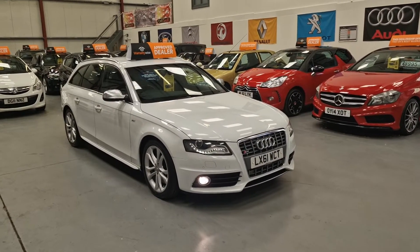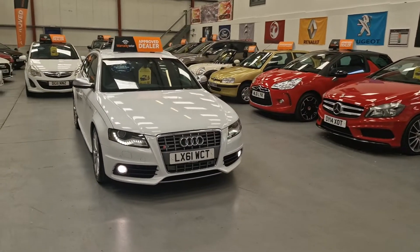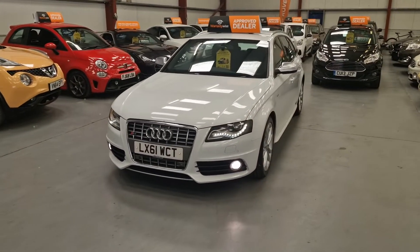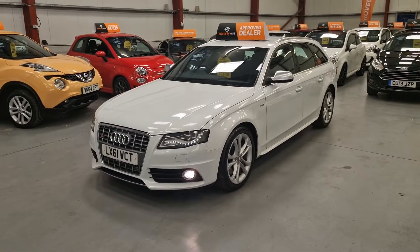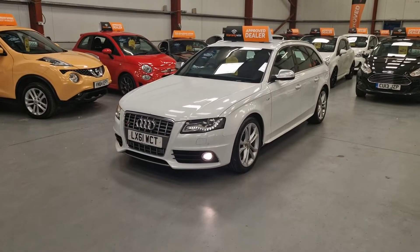This is our Audi S4 Estate, it's a 61 Reg, raised in 2012. The car is absolutely gorgeous, totally standard, automatic gearbox with sports mode, 330 brake horsepower standard as well. It's Quattro V6 Turbo 3 litre. The car is absolutely amazing — I've been driving it around myself all morning and it's gorgeous.